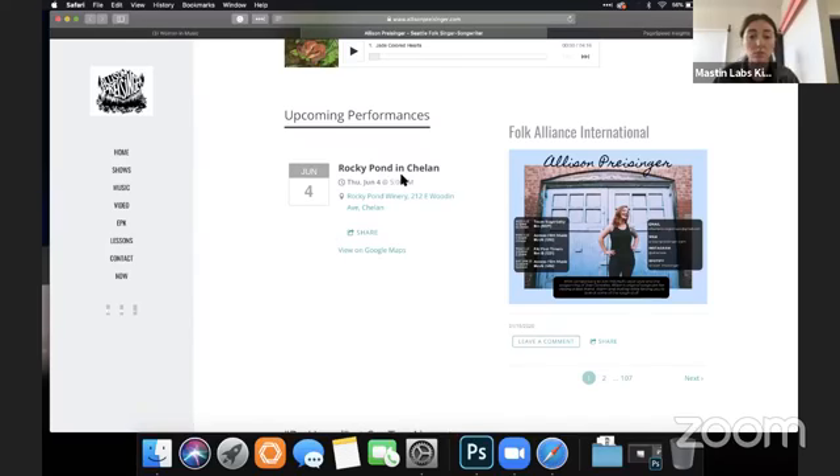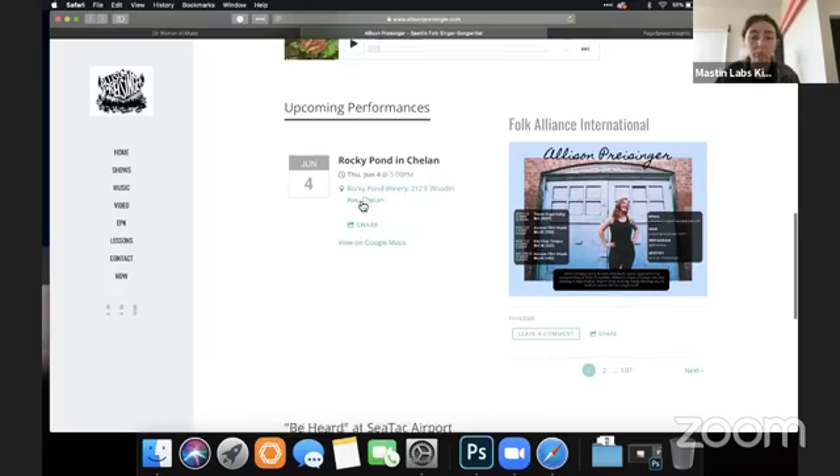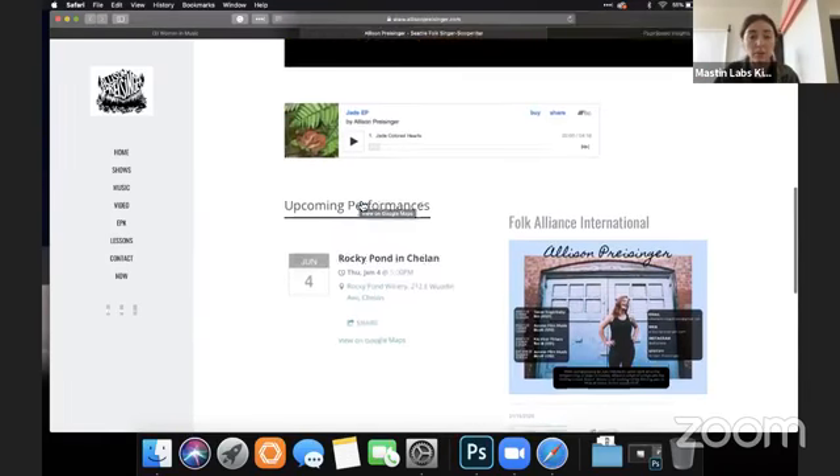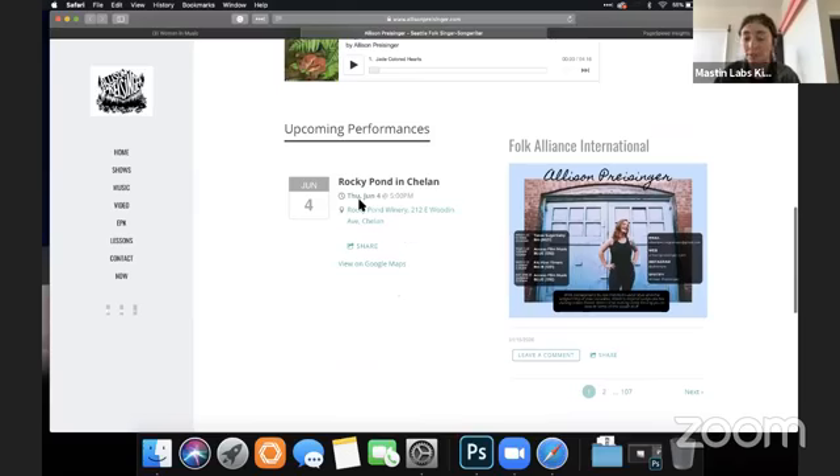With coronavirus, I don't know if her show on the 4th is happening or if it's been canceled. A big thing I'm seeing right now is artists have forgotten to go update that all their events are canceled or moved online. I would make sure your upcoming performances are up to date.